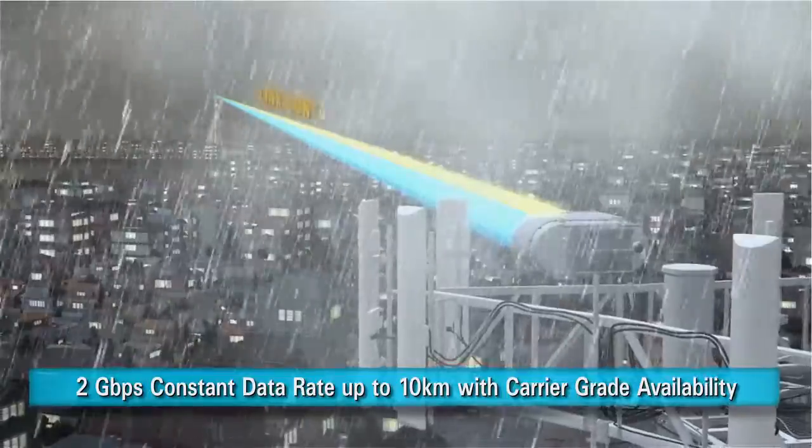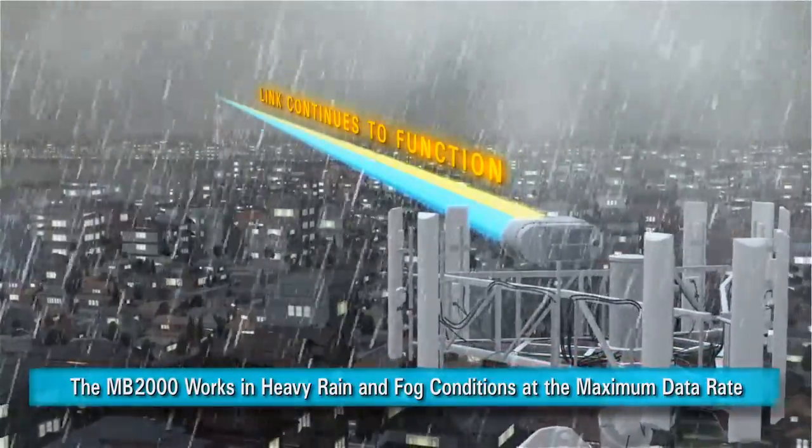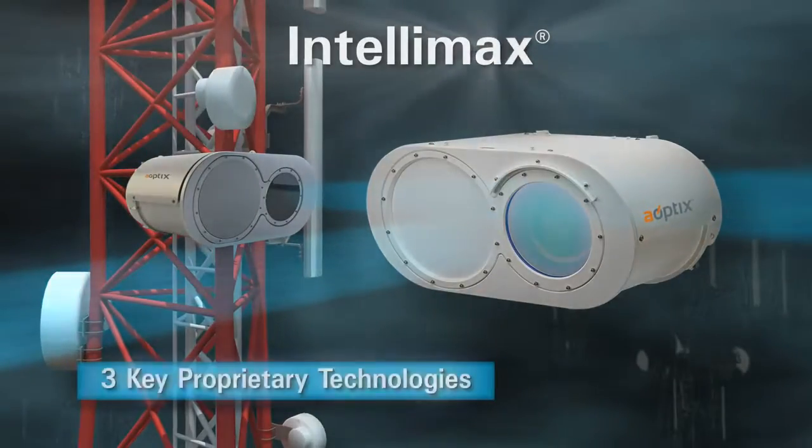The Intellimax MB-2000 works through heavy rain and fog conditions at the maximum data rate, unlike any other wireless system. The Intellimax product series introduces three key enabling technologies.